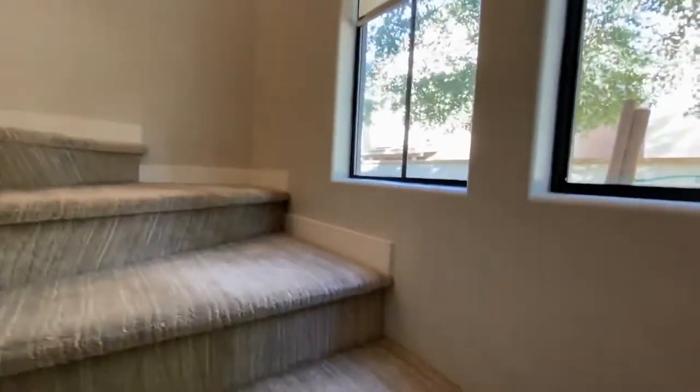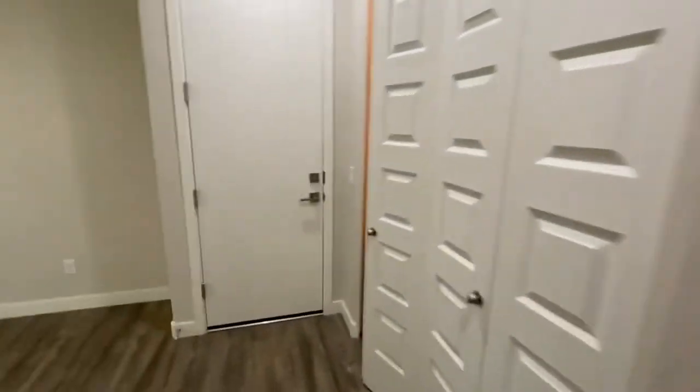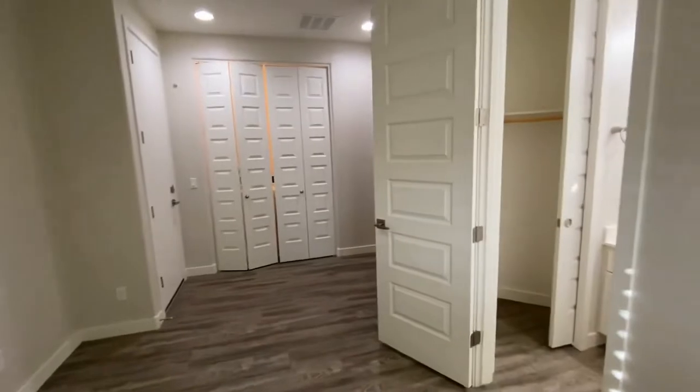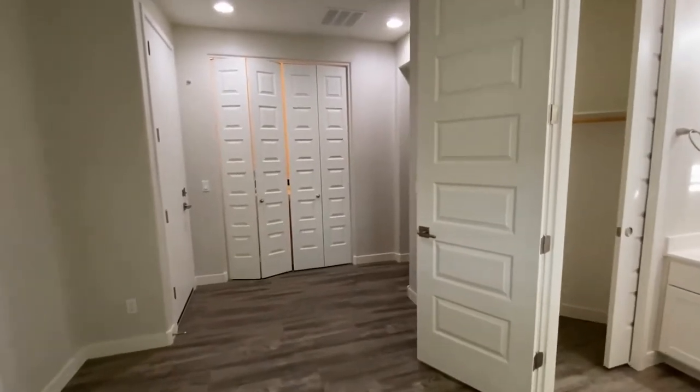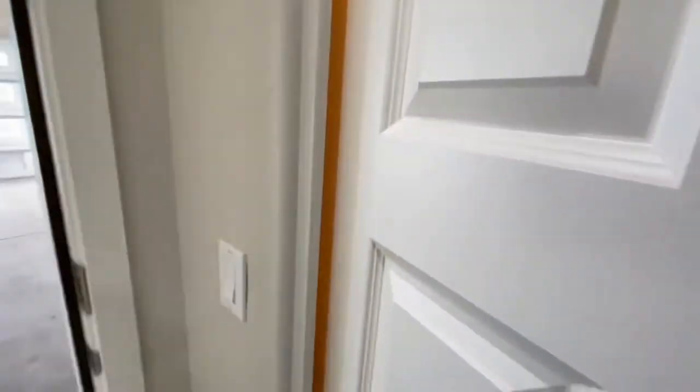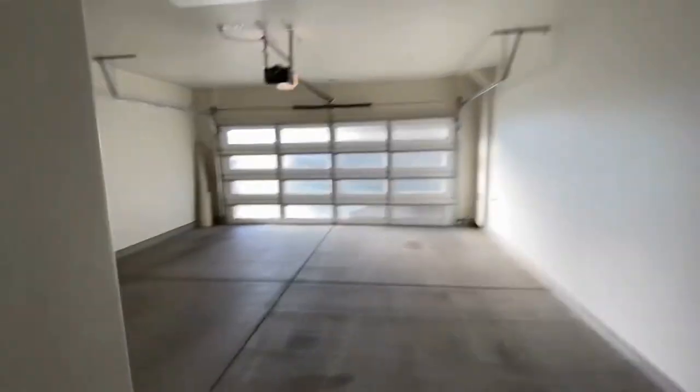You also have an office area which does have its own private bath. Here's our office space, and you can see we have a private bath and there's also a closet associated with that. And this is our washer and dryer here, as well as our large garage.